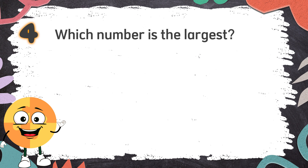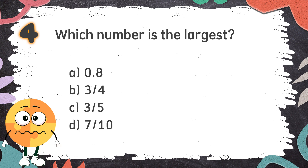Number 4: Which number is the largest? The choices are: A. 0.8  B. 3-fourths  C. 3-fifths  D. 7-tenths